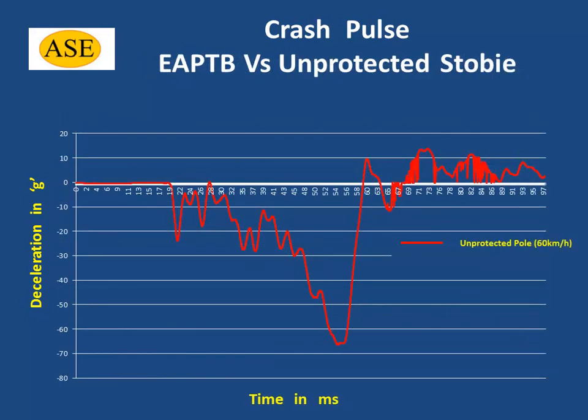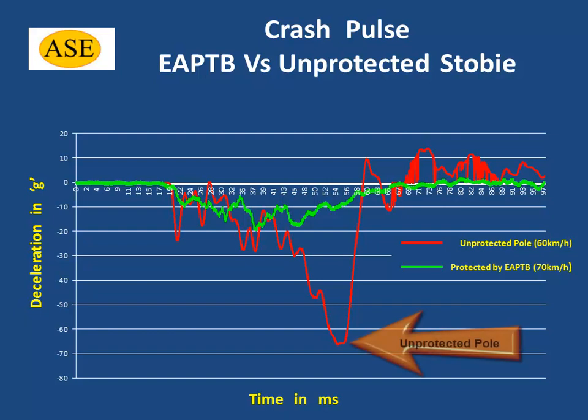If we overlay the crash pulse of an unprotected stobie pole being hit at 60 km per hour with the crash pulse of a stobie pole protected by an energy absorbing buffer being hit at a speed of 70 km per hour, note that the pulse for the unprotected pole peaks at 66 g's and reaches this peak in a very short duration, while the pulse for the protected pole peaks below 20 g's with a much longer duration.